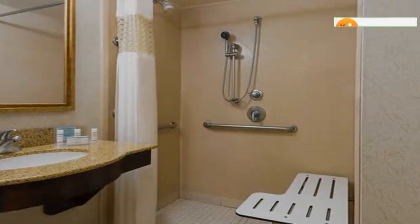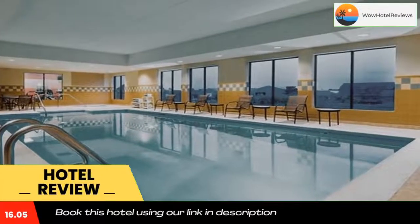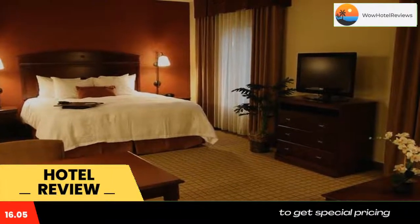Please use our booking.com link in the description to book the hotel and get special pricing. Some of the most popular facilities are one swimming pool, pet friendly, free wifi, free parking, free airport shuttle, and family rooms.